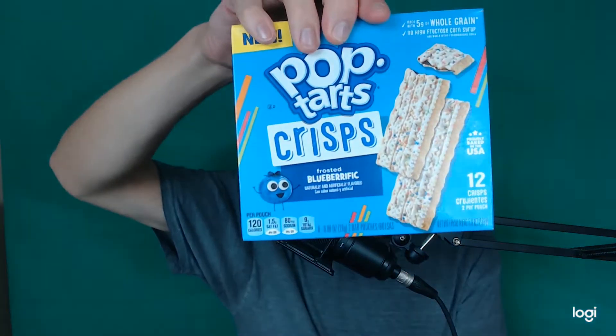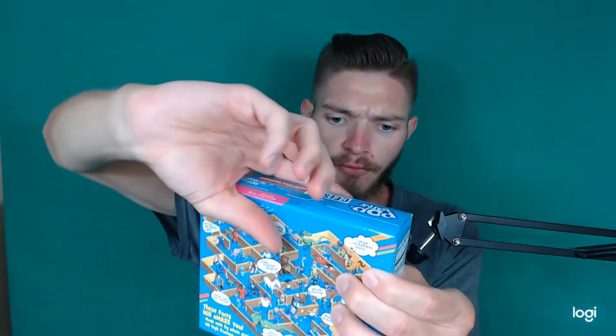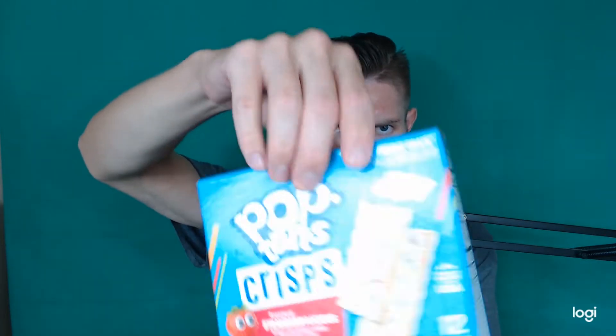Today I have Blueberific. Serving size is one pouch at 120 calories, 3 grams of fat, 21 grams of carbs, and 1 gram of protein. Frosted Brown Sugar Cin-amazing: serving size is one pouch at 120 calories, 3 grams of fat, 21 grams of carbs, and 1 gram of protein. And Frosted Strawberry-licious: serving size is one pouch at 110 calories, 3 grams of fat, 21 grams of carbs, and 1 gram of protein.